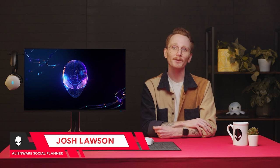Hey there gamers! Are you sick of next-gen game releases looking like something out of a graphing calculator on your setup? Whatever your issue may be, one thing is pretty clear — you need a new monitor, and that means you've come to the right place. I'm Joss Lawson, the Alienware Social Planner, and today I'm going to teach you how to find the best monitor for your needs.